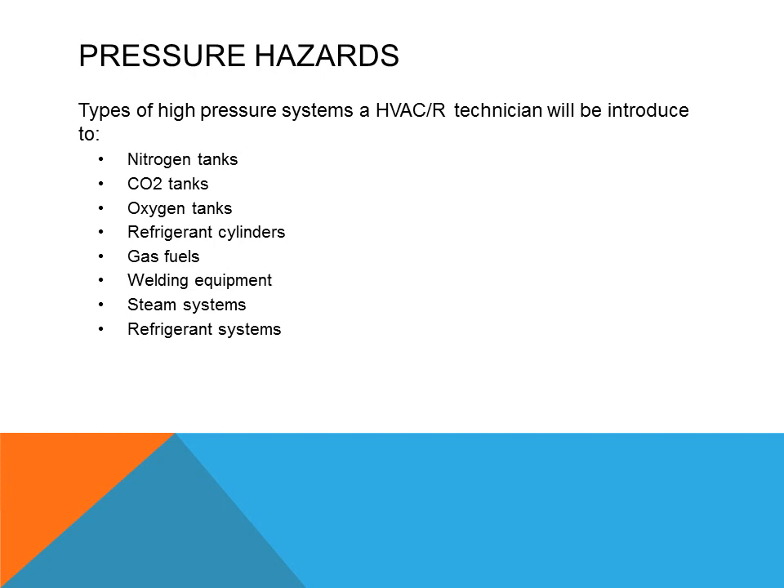Other pressure-type systems we need to be concerned with include nitrogen tanks, CO2 tanks, oxygen tanks, refrigerant cylinders and tanks, LP gas, gases used for torches such as acetylene, welding equipment with pressures and regulators, and steam systems. Steam systems can be either low pressure or high pressure, but even low pressure steam systems can be very dangerous and we must be aware of that.